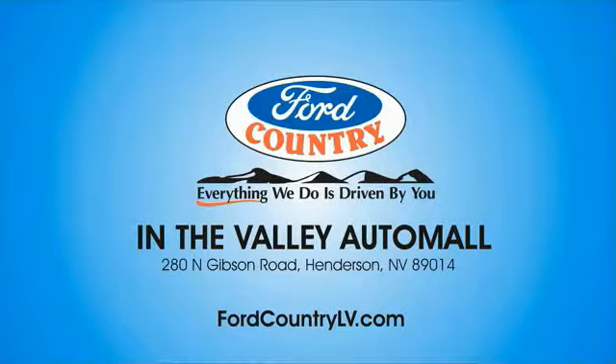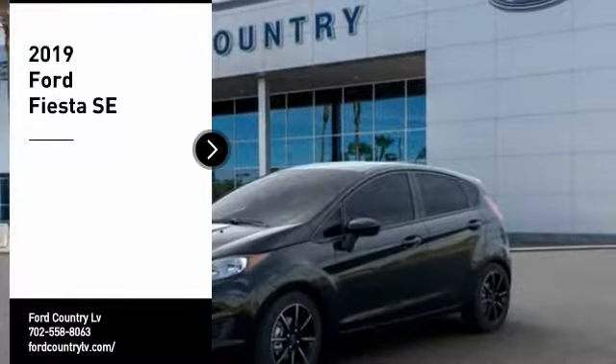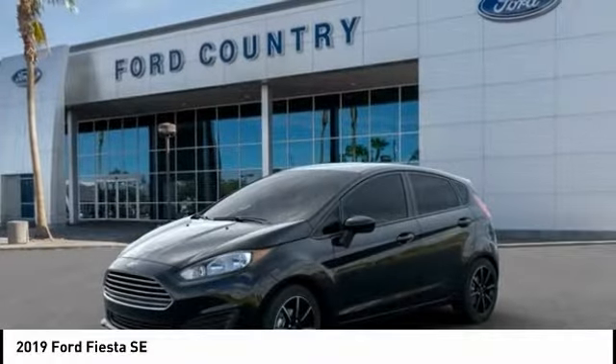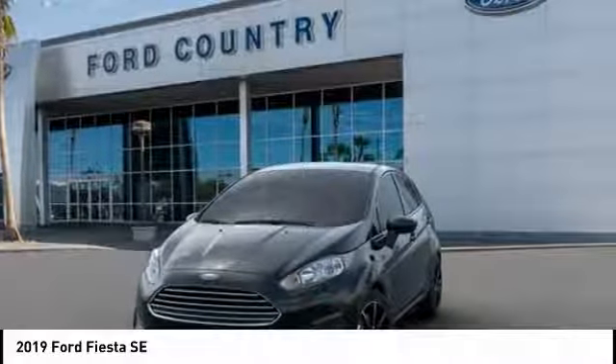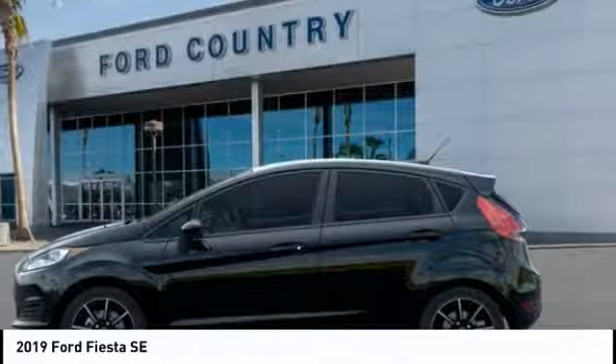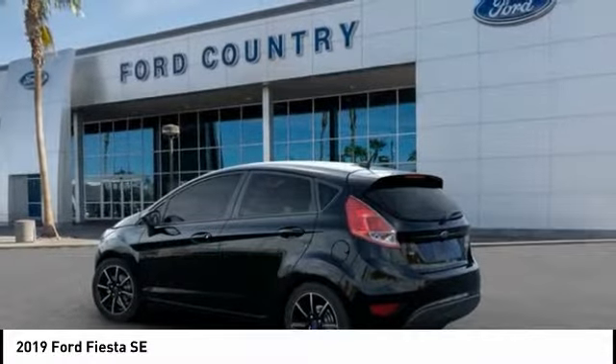Visit Ford Country in the Valley Auto Mall today. You are going to love the 2019 Fiesta. Ford will be offering a wide range of options and accessories on the Fiesta in a play to make the Fiesta highly customizable to fit the preferences of its drivers. Here are some of this vehicle's great options.